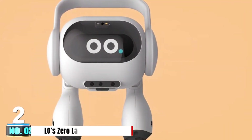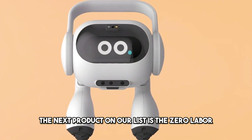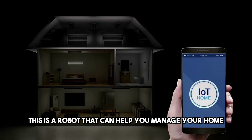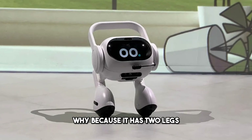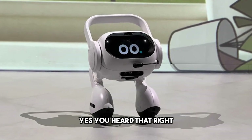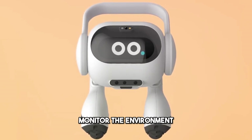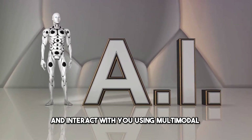Number 2: LG's Zero Labor Robot. The next product on our list is the Zero Labor Robot from LG. This is a robot that can help you manage your home, and it's unlike any robot you've seen before — because it has two legs. This robot can walk around your house, monitor the environment, control smart appliances, and interact with you using multimodal AI technology.